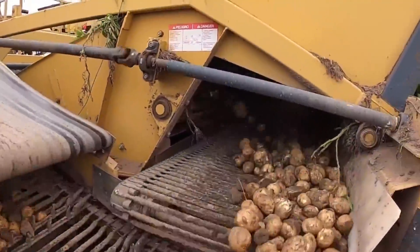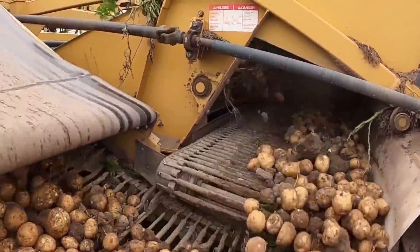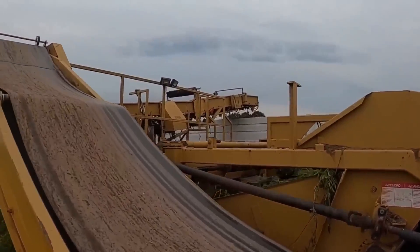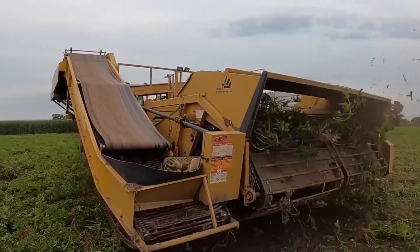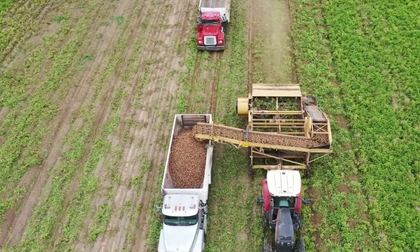GPS-guided potato harvesters typically come equipped with auto-steering technology. The harvester's capability to autonomously modify its path and maintain accurate row alignment is made possible by integrating GPS data with hydraulic steering devices, which helps reduce harm to the crop and enhances harvesting efficiency.